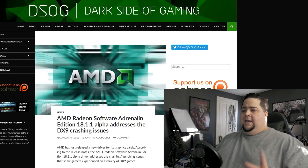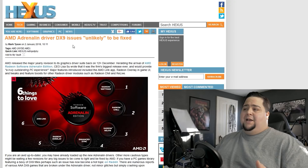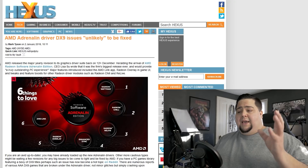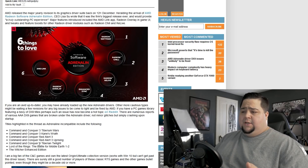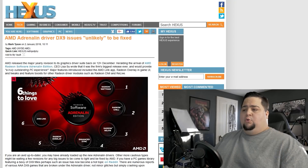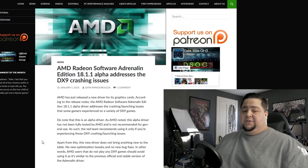Our next news story is concerning AMD and their Adrenaline drivers, which had introduced some crashing issues for DirectX 9 titles. Just a few days ago, Hexus had actually reported that the DX9 issue is unlikely to be fixed, but now it looks like it is actually going to be fixed as AMD has pushed out an alpha driver to address this problem. Some of the games mentioned on Hexus being affected are many of the Command & Conquer titles, Lord of the Rings: Battle for Middle-Earth 1 and 2, as well as the original Witcher game — the Witcher Enhanced Edition. So a lot of people using AMD cards that updated to the Adrenaline drivers last month were seeing crashes on these specific DirectX 9 titles, but AMD has now pushed out their alpha driver, known as 18.1.1, which is really just for this issue.